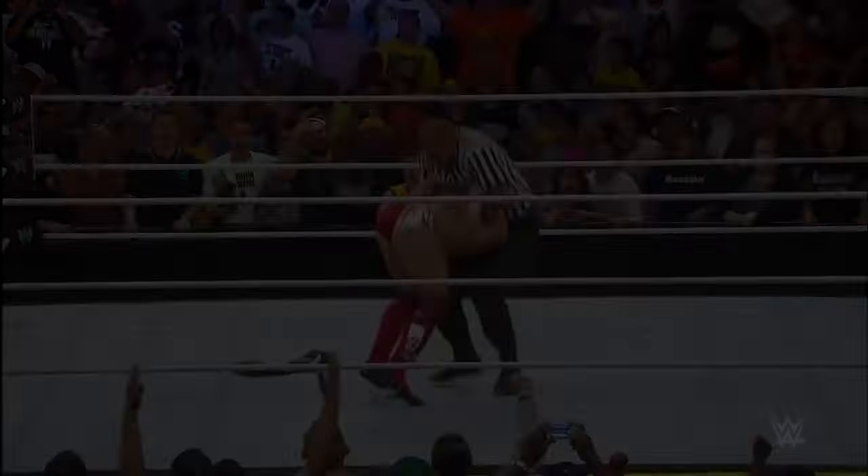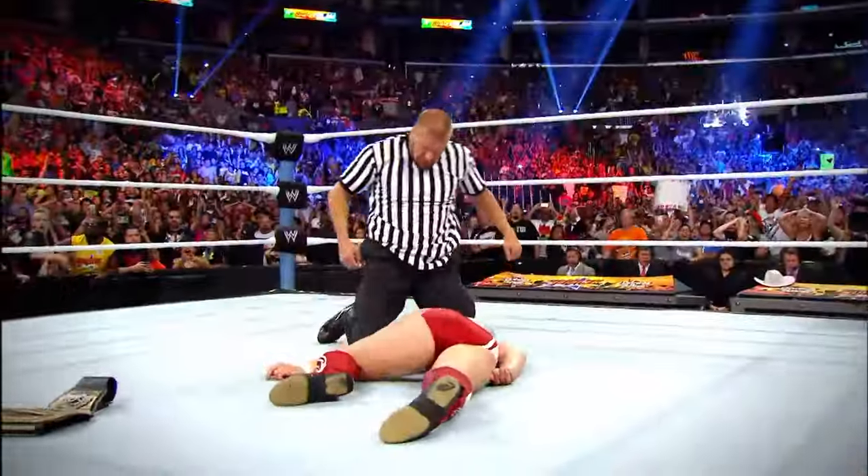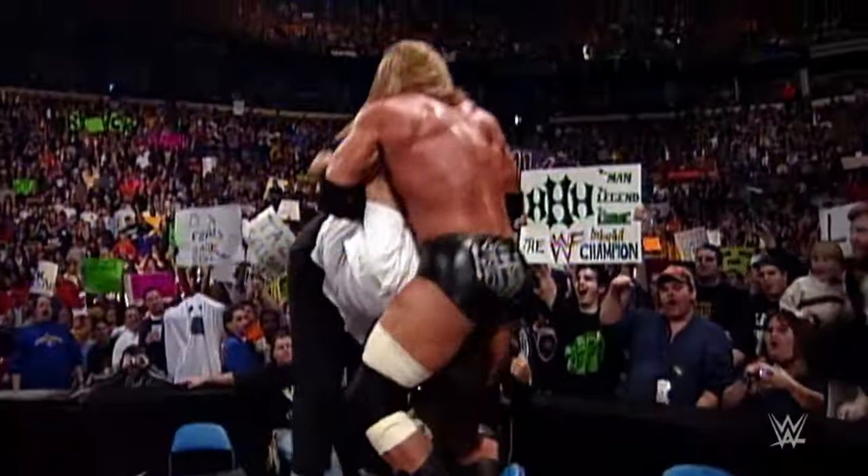Triple H didn't achieve the same level of prominence he would later attain in WWE, and his moveset and character underwent significant changes when he joined WWE and adopted his famous double underhook facebuster, the Pedigree.